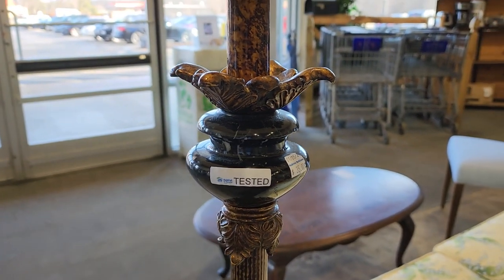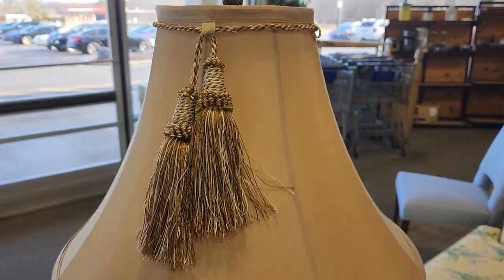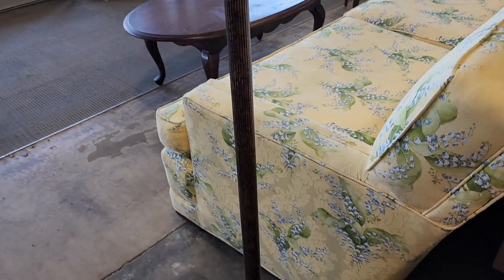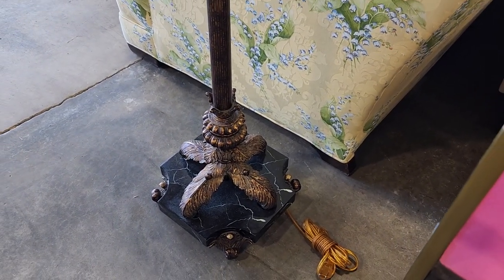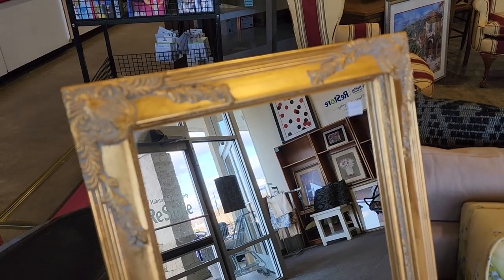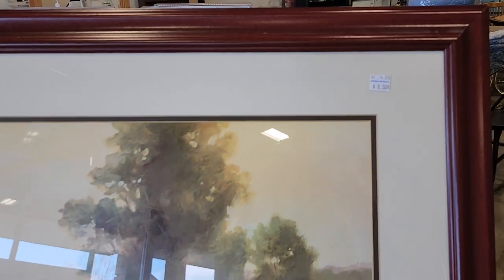Look at this lamp — $35. It felt like marble on the base, and look at the tassels, so fancy. Definitely check your ReStore for mirrors. They had several here today; that large mirror was beautiful at $12.50. And here's another one of those prints at $8.50.